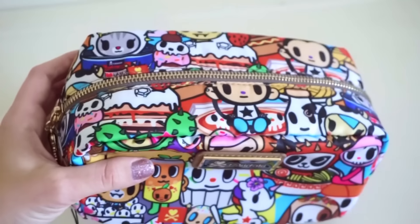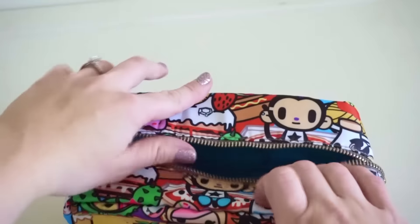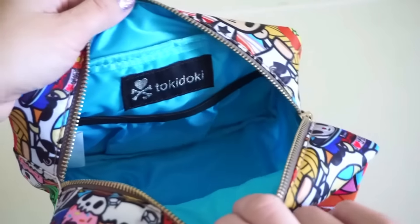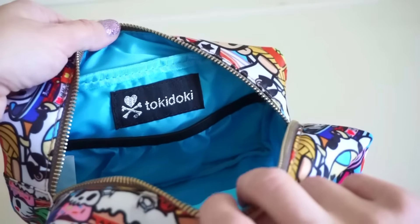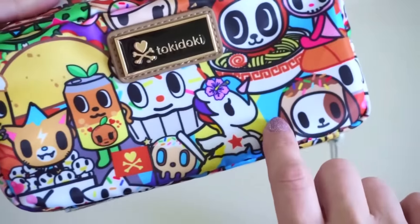I'm going to show you what the inside looks like. Nice smooth zipper, which I love. And there's the gorgeous lining — a vibrant, sky blue. I really, really like it. It complements this print perfectly and is close to the same color as the exterior blue.